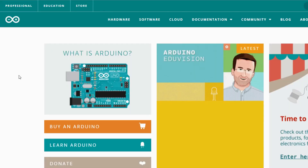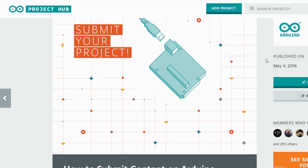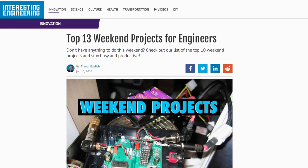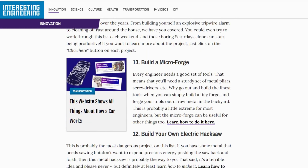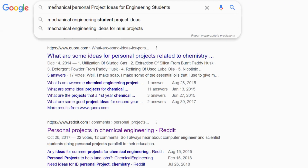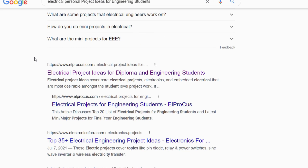There are tons of websites and resources out there from people who worked on projects in the past and posted instructions online that you can follow. For example, Arduino is a huge one used by many students, and Interesting Engineering is another great website with lots of project ideas and tutorials you can follow at your own pace. For more options relevant to your field, search on Google for 'insert your field personal project ideas for engineering students' and something will come up.